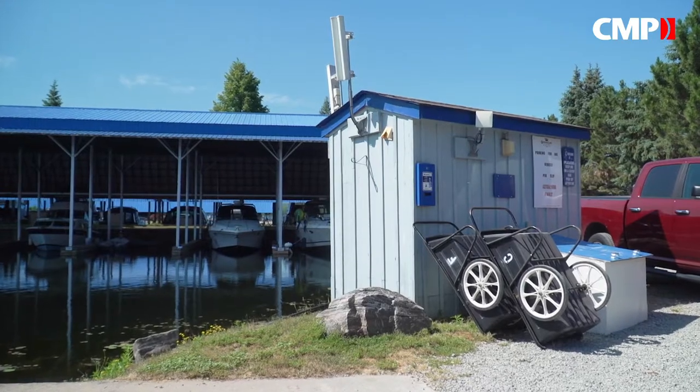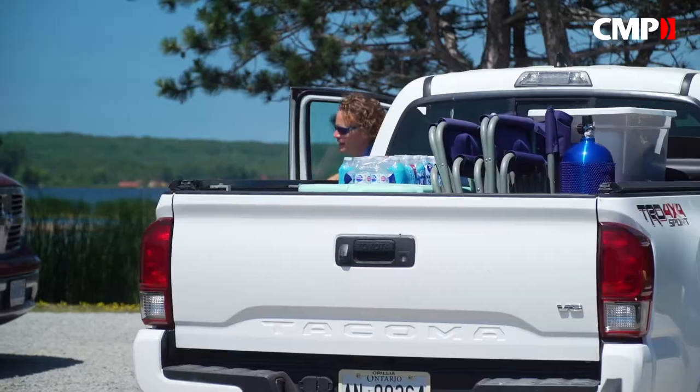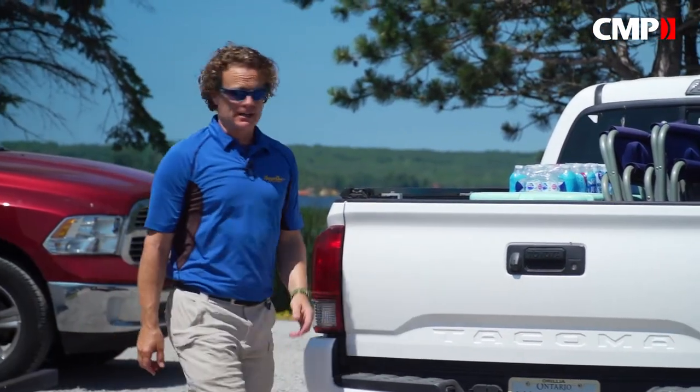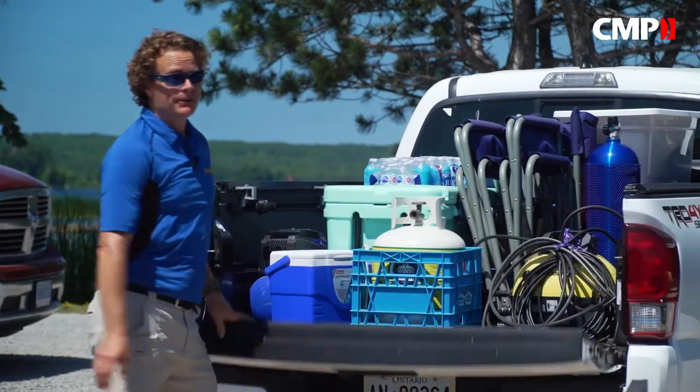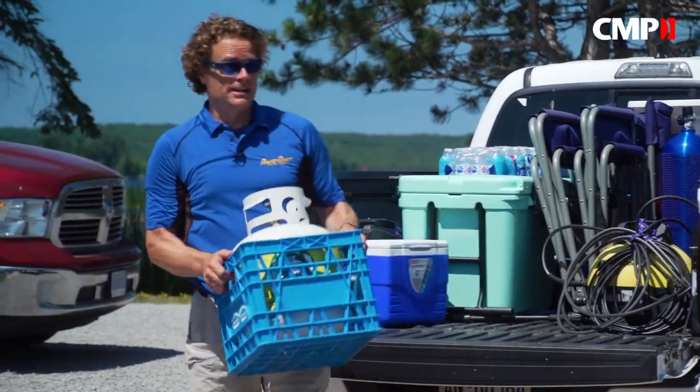The bigger the boat you have, the more stuff you're going to bring with you, guaranteed. Unless you live on your dock, you'll be lugging your gear and provisions to and from the boat every weekend. At our marina, we are lucky — we can park right at the foot of our dock, but still, we tend to bring a lot of stuff with us, especially if we're going out for more than a night or two.